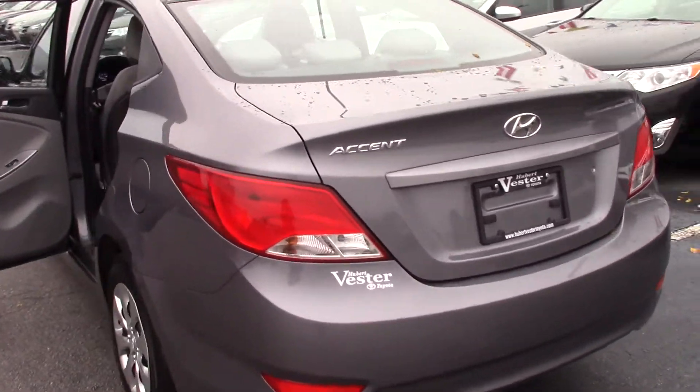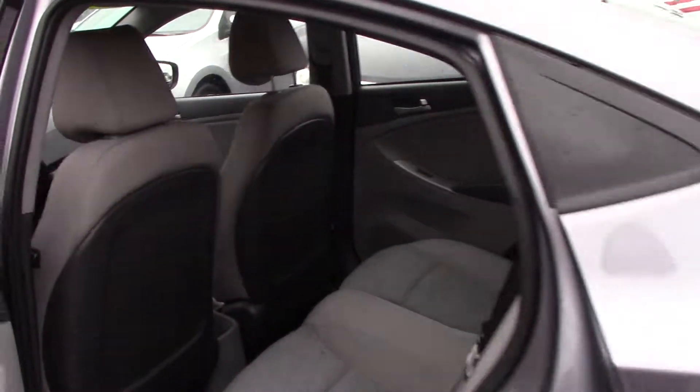Once you hop in let me show you some other details. Three passengers can sit comfortably in the back.